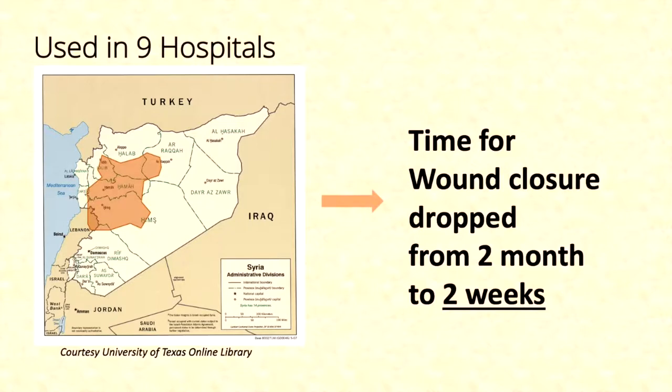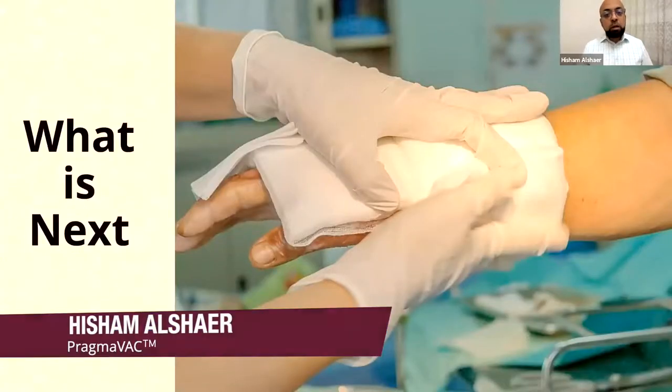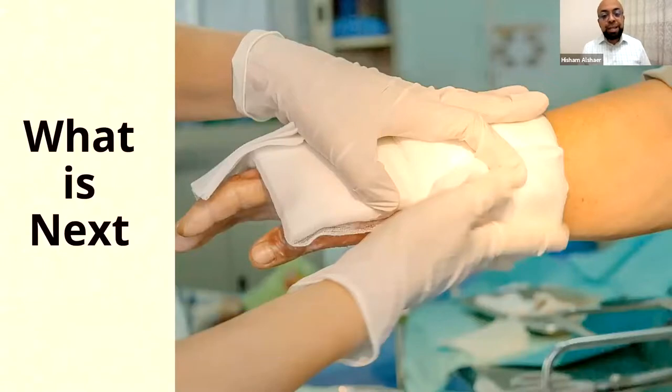The snowball grew bigger. It was used in nine hospitals, and on average, the time to close the wound shrank from two months to two weeks, which was unprecedented. But Syria is not the only place. I lost my own uncle in an affluent Middle Eastern country because of an open diabetic foot wound. And it's time to scale up and reach more localities.